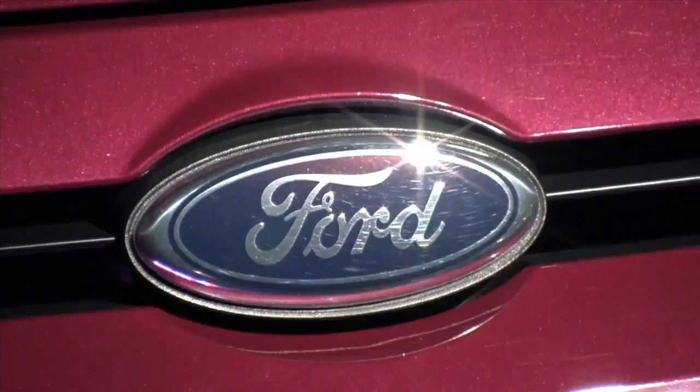Projects like these, in which people are able to really personalize and modify their own cars — whether or not they're a computer programmer — that's what I see in the future of the automotive industry.